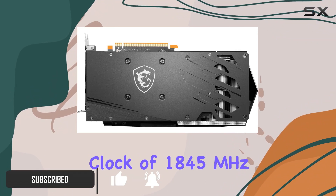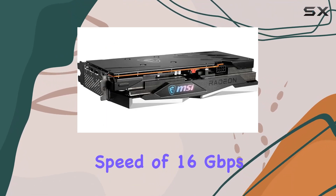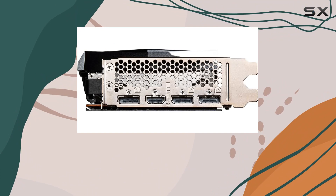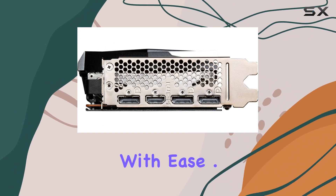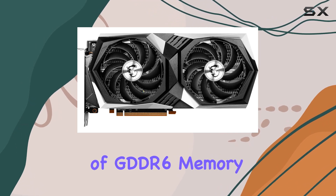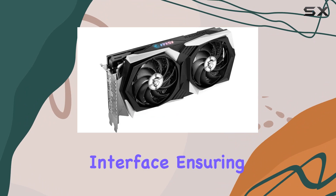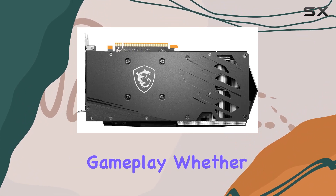With a boost clock of 1845 MHz and a memory speed of 16 Gbps, this card is ready to tackle even the most demanding titles with ease. The RX 6600 XT boasts 8GB of GDDR6 memory coupled with a 128-bit memory interface, ensuring smooth and responsive gameplay.